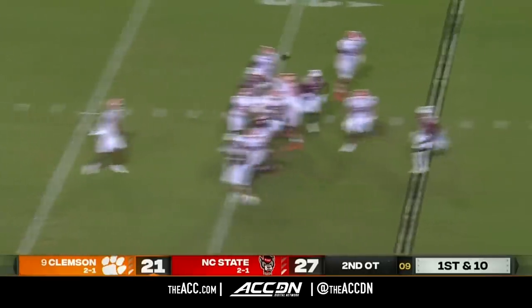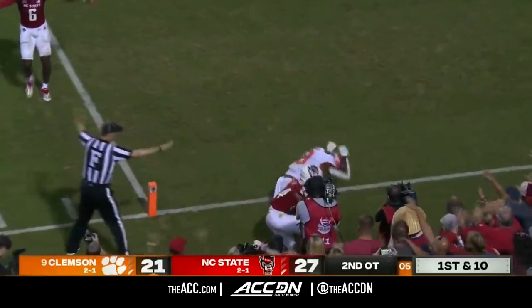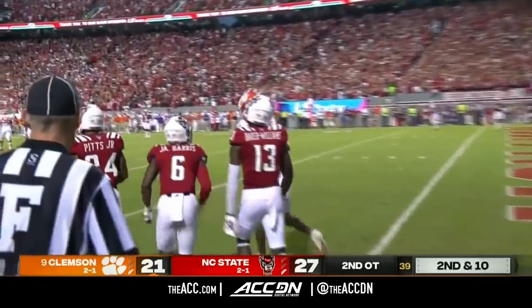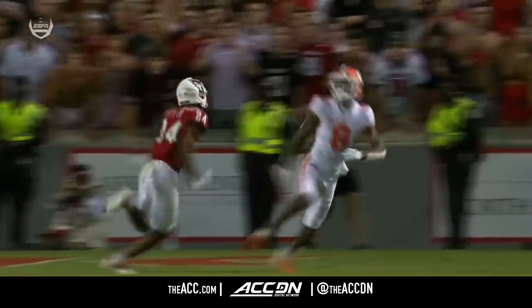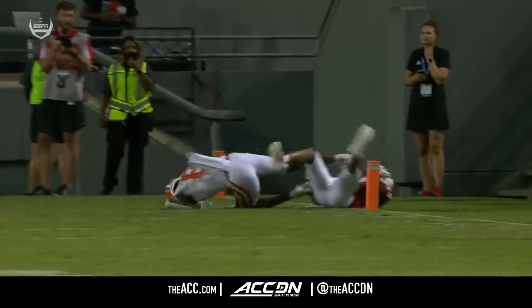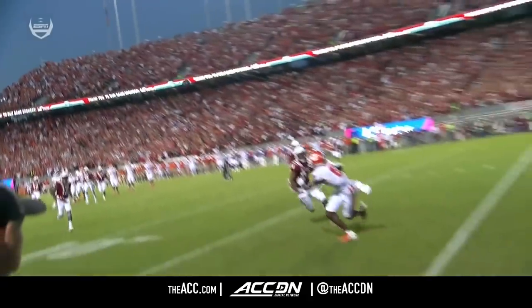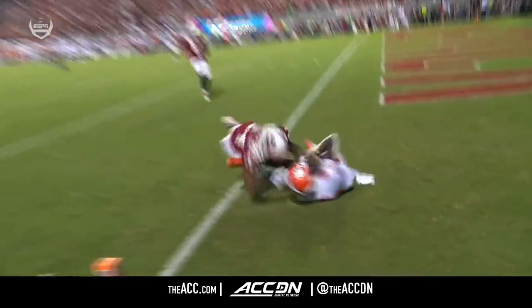DJ — a little out and up, downfield, incomplete. Ross couldn't squeeze it — it appeared as if he had it until he made contact with the ground. That was almost an identical throw and catch. On one side NC State makes the play; on the other, Justin Ross, their best receiver, makes the adjustment and as he's going to the ground, drops the ball.